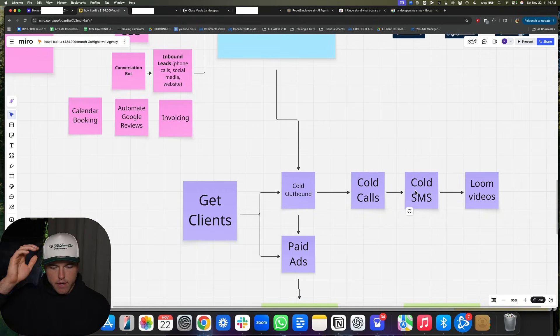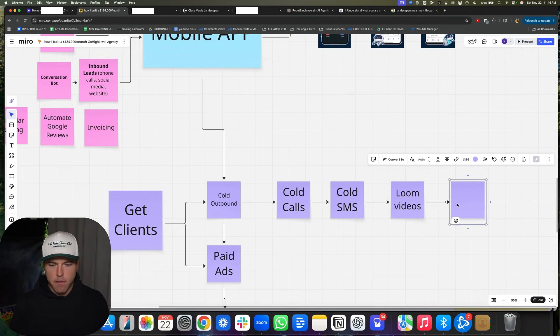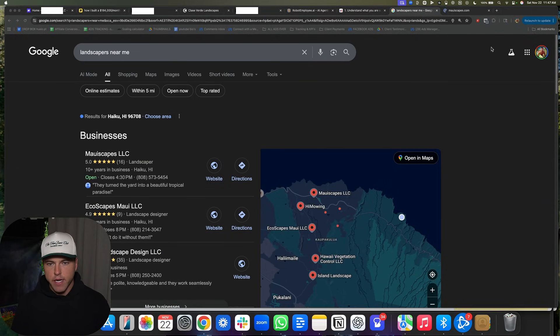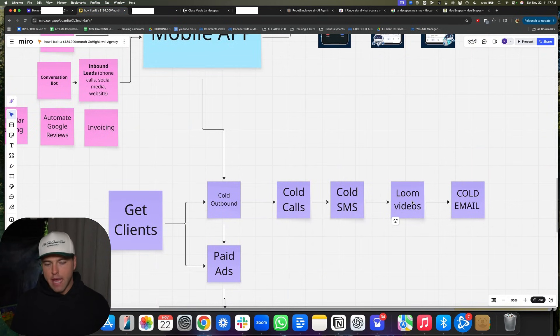With cold SMS you can text hundreds of people a day. The last acquisition channel is cold email and Loom videos. You set up a cold email system — there are lots of videos on YouTube on how to do that. If you get a positive response, you then send that business owner a personalized Loom video going over their website or whatever your offer is in about 30 to 45 seconds. Share your screen and show them their business — go to their website, share your screen, and say, 'Here's everything that's wrong with your website, here's how I can help.' I don't love cold email personally because my emails always ended up in spam, but I know people who've built businesses doing all of these things.